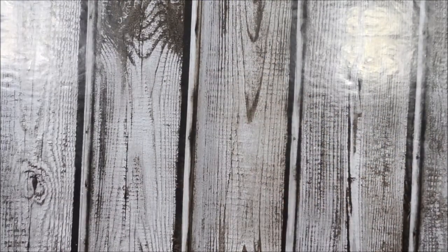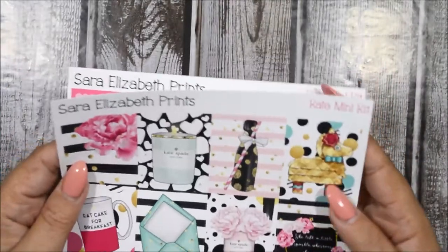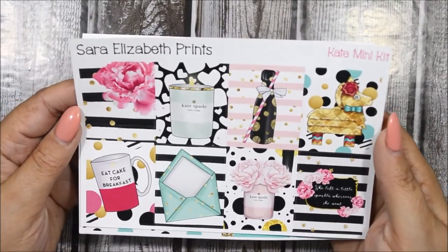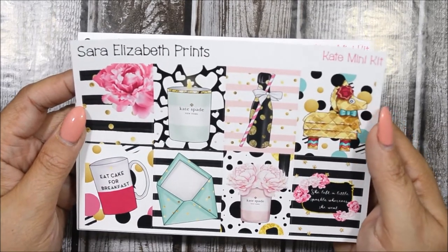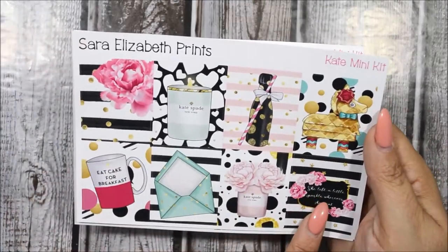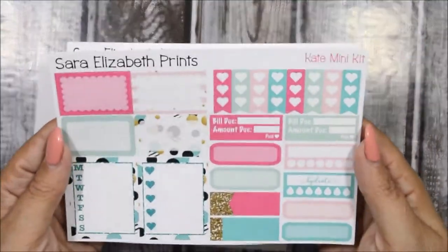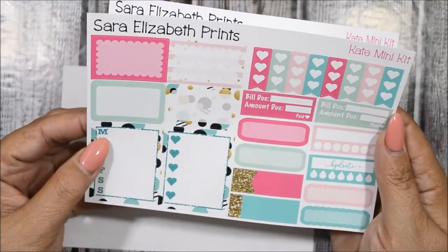Now let's go to the other kit I purchased — the Kate mini kit. I think it's her tribute to Kate Spade, as many of you know she passed away this month. This is a gorgeous kit — I just love the way the colors look. All these full boxes are beautiful, and one says 'She left a little sparkle wherever she went,' which is cute. These colors are definitely up my alley.